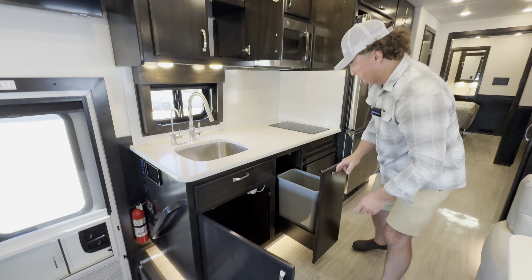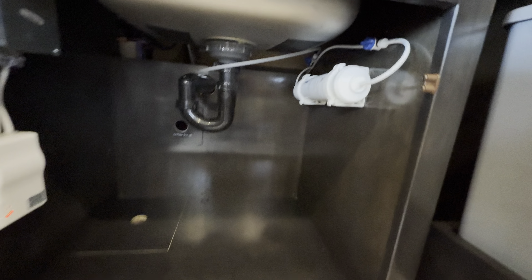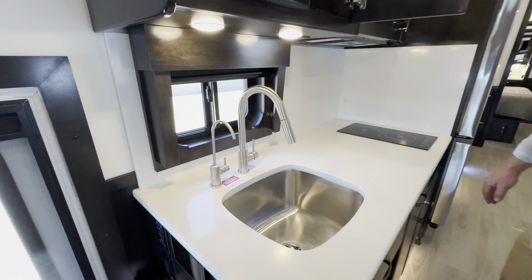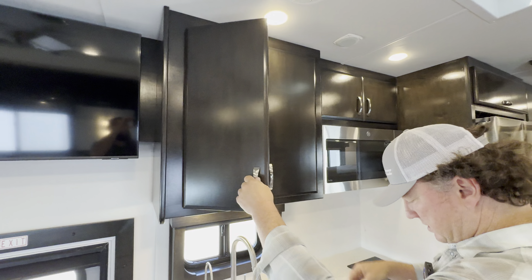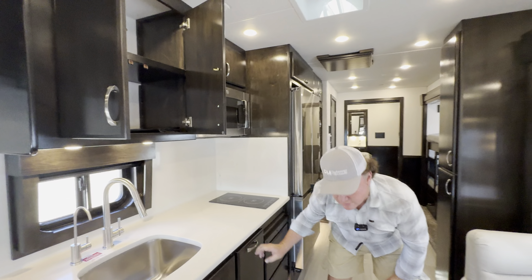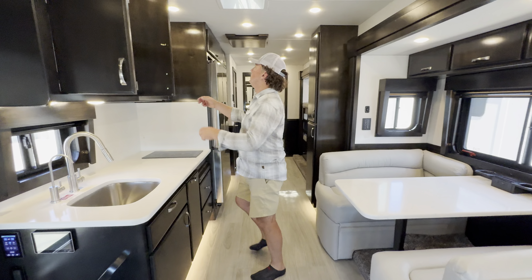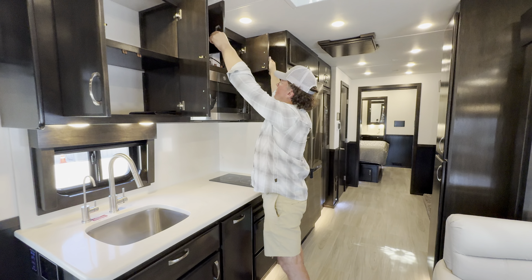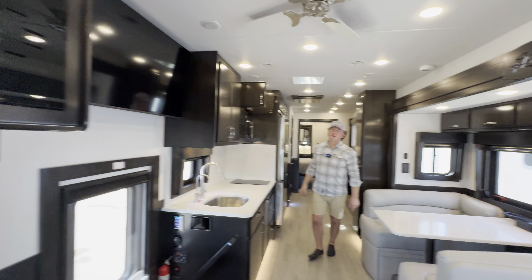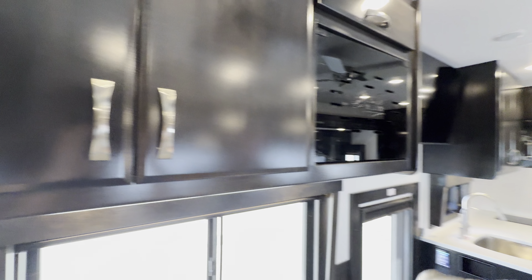We did a water filtration system on board here that does have a sediment and a UV filter. Definitely a nice setup. Show Hauler will generally put a set of pots and pans with the induction cooktop — and we found them! Perfect, that makes me happy. Now lunch is served. Making those beans before you know it.